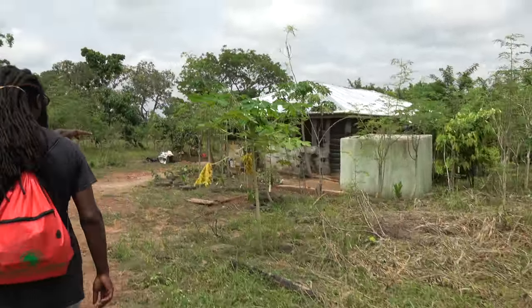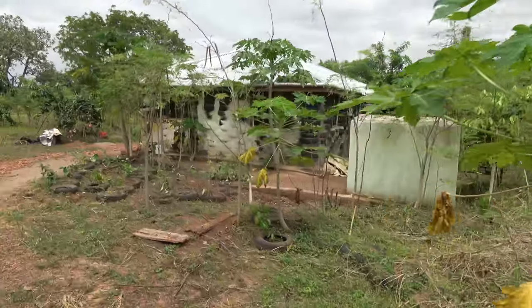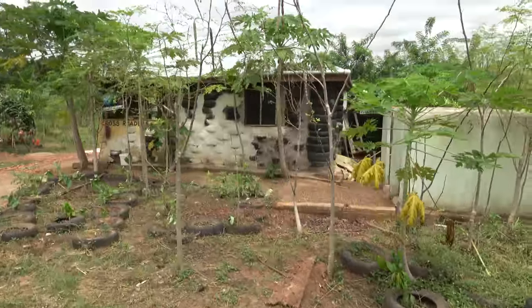This is another tire house — they've got a tire structure here.